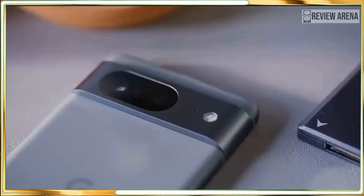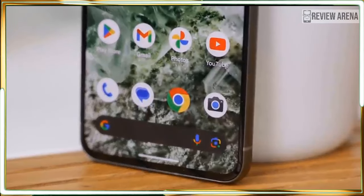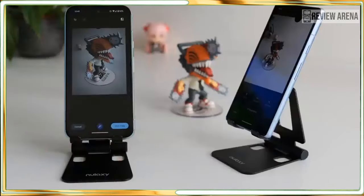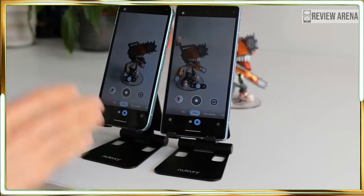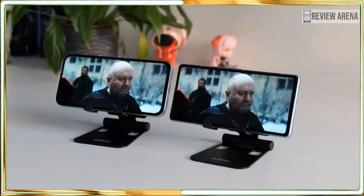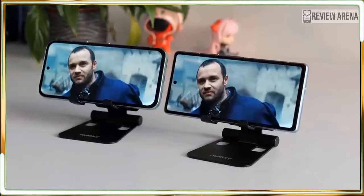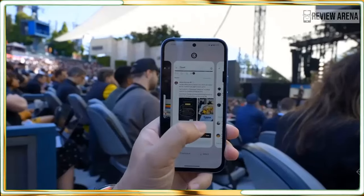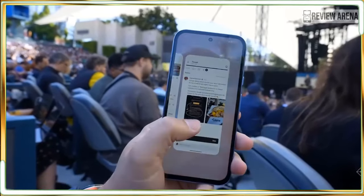The OnePlus 12R is faster with a bigger, better display. It has a huge battery and it charges much faster than almost any other smartphone you can buy, let alone the Pixel 8a. The OnePlus 12R isn't water resistant though, so it's less durable and that makes a huge difference to me. It also doesn't get the same 7 years of Android OS updates, and OnePlus isn't even trying to make AI features that compete with Google in terms of software. OnePlus does a nice job, but Google still rules the Android roost.